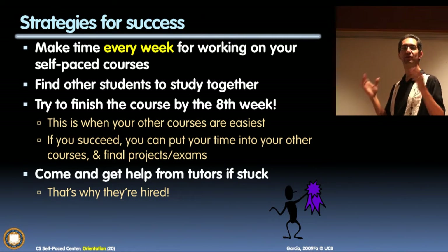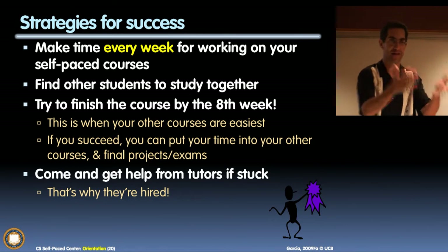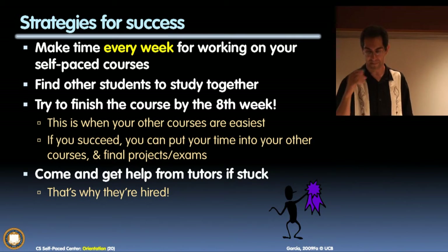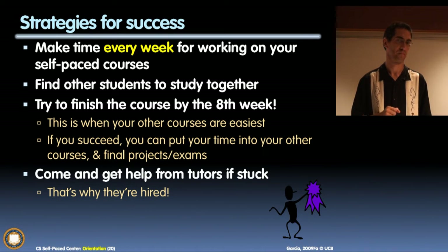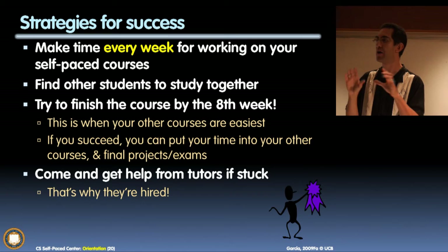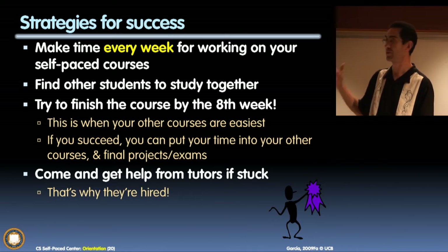We asked the students who succeeded and the students who failed: what was it that you did that worked, and what didn't you do? This will be summarized with four bullet points. Number one: you have to make time every week for the self-paced program. If you're in this course, you cannot just delay and say you'll find time later. Your spare activities will always take precedence over things you don't prioritize. So prioritize this and make it actually work.